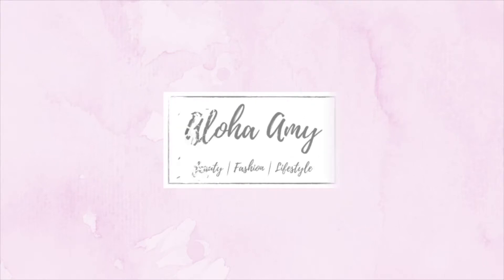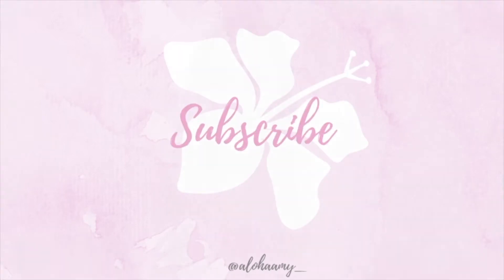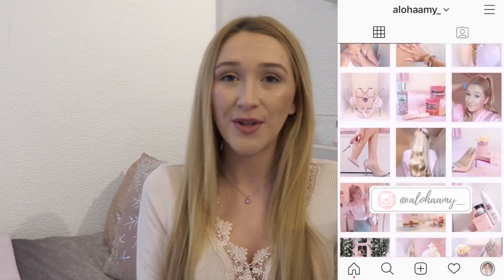Hi Pink Angels! Welcome back to my YouTube channel and welcome if you're new. For today's video I'm going to be showing you my pamper routine. So if you haven't already please do subscribe and feel free to follow me on Instagram at ohaamy underscore. I just thought it'd be really fun to show you guys my pamper and self-care routine and all of my lovely products.